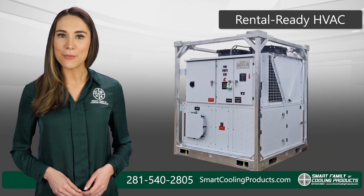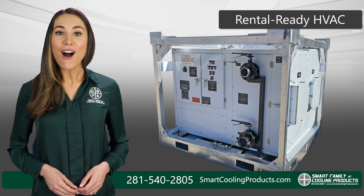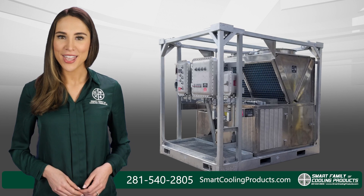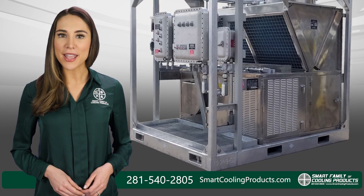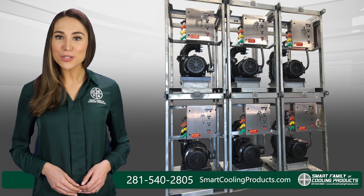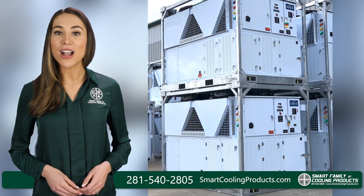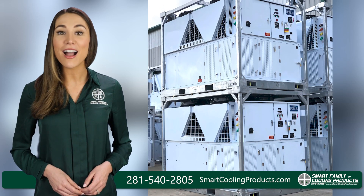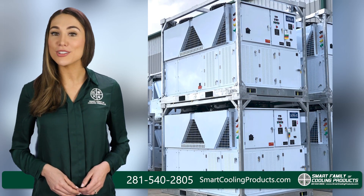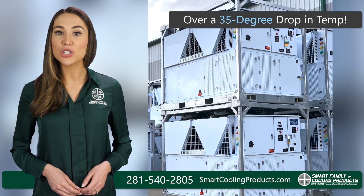And if you're a rental equipment company, our portable cooling units are designed just for you. All our rental-ready HVAC equipment is built from the ground up for the rental market. We start with a structural steel base and add an overhead lift frame to fully protect the unit, which also allows them to be stacked during storage. Our AC units feature high-static blowers, allowing you to deliver cool air hundreds of feet away, and these AC units are capable of producing some of the largest TD in the industry at over a 35-degree drop in temp.